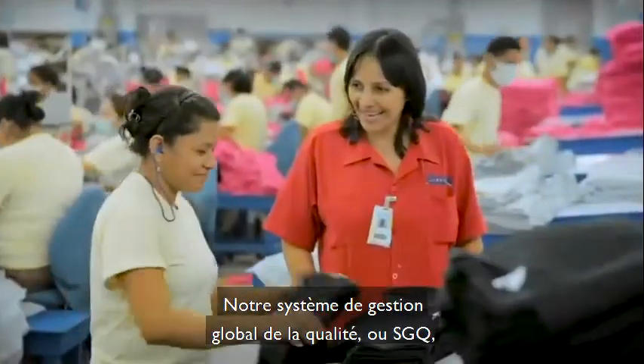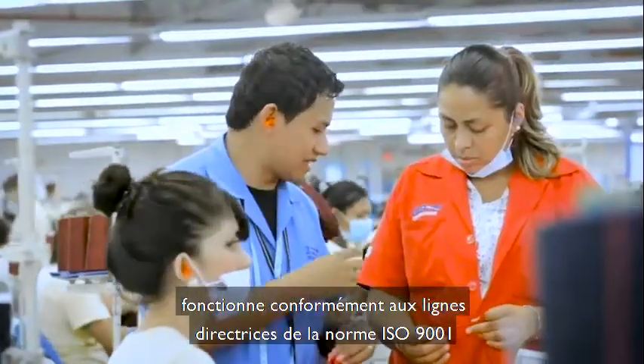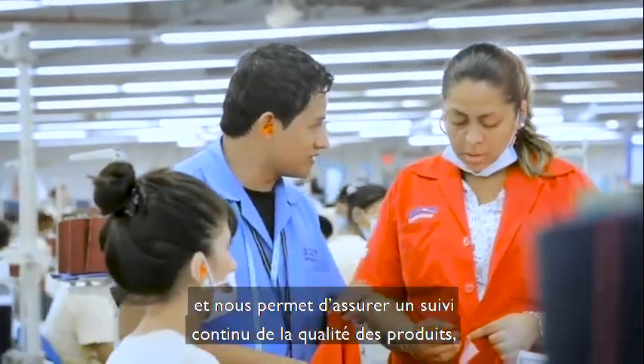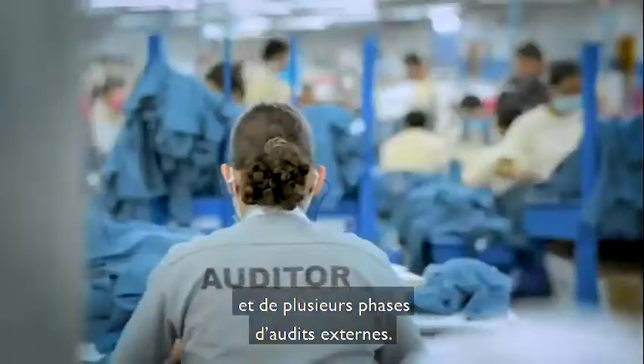Our global quality management system, called GQS, operates under ISO 9001 guidelines and ensures product quality is continuously monitored through in-process controls and several phases of external audits.